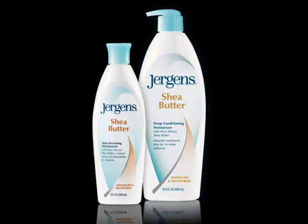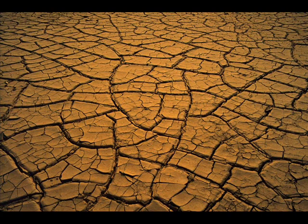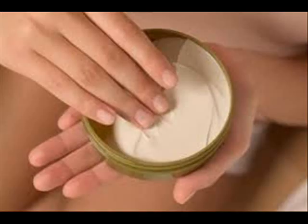Shea Butter has become so popular you see it everywhere in cosmetics today. But the benefits aren't that wonderful when you're only getting a small amount of unrefined Shea Butter. If you want to really treat things like dry skin and get the most beneficial moisturizing benefits, you have to use 100% raw unrefined Shea Butter.